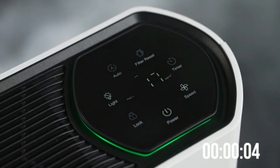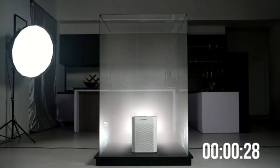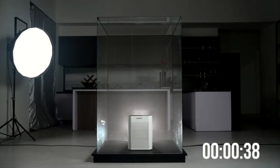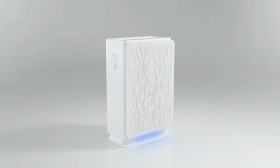Portable Air Cleaner — a sleek, efficient air purifier that removes allergens, dust, and odors, creating fresh, clean air in small spaces. Ideal for desks, bedrooms, or any room needing a breath of fresh air.